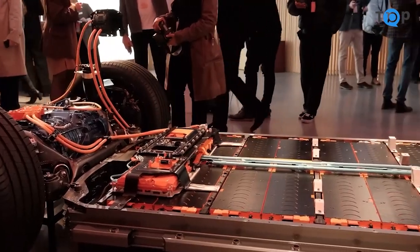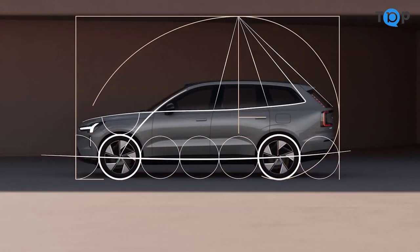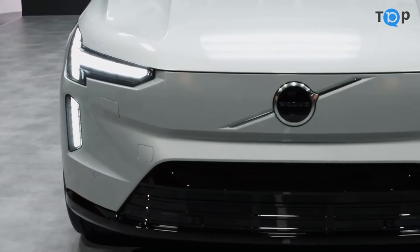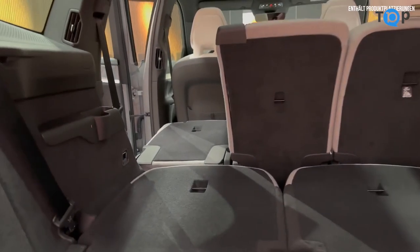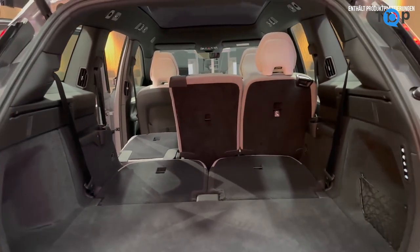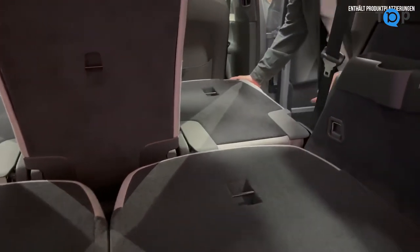In terms of fuel efficiency, the X90 gets great ratings for a vehicle of its size. It's estimated to get 26 MPG in the city and 32 on the highway, which can help save you money at the pump and reduce your carbon footprint. And when it comes to storage and cargo space, the X90 has plenty to offer — the rear seats can be folded down to create even more room, and the spacious interior has plenty of room for passengers and their belongings.